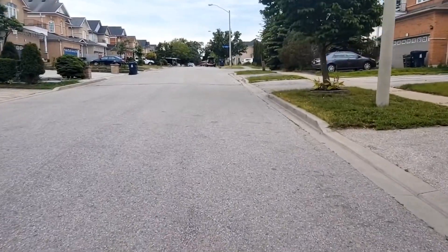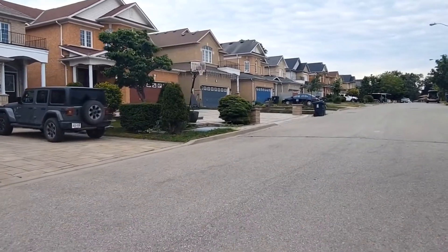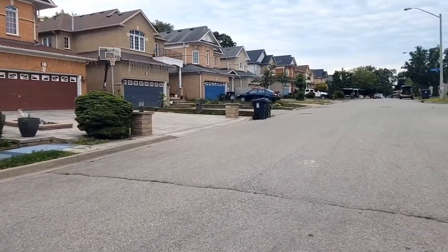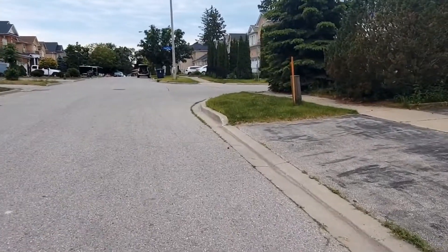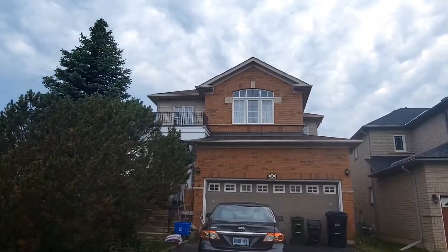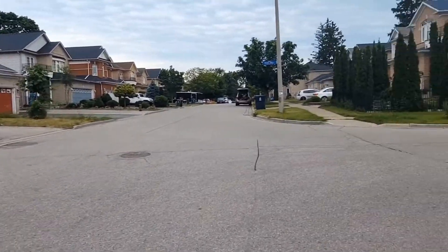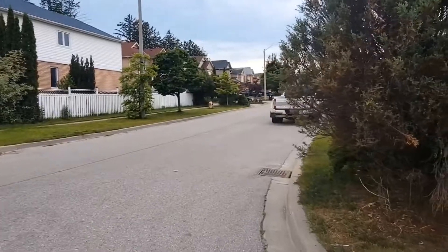Okay, let's continue walking around the neighborhood. Here you can see some beautiful houses. I think these houses were built roughly 20 to 30 years ago, though some were built in the last five years or so. It's a beautiful area with beautiful houses — definitely a family-oriented place, so if you want to raise a family and you're looking for a neighborhood, this is definitely the spot.